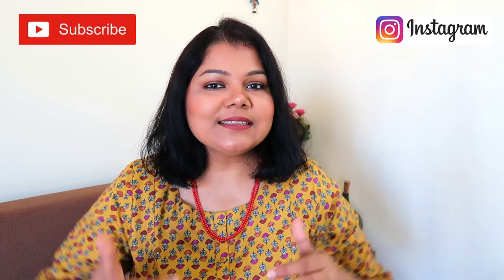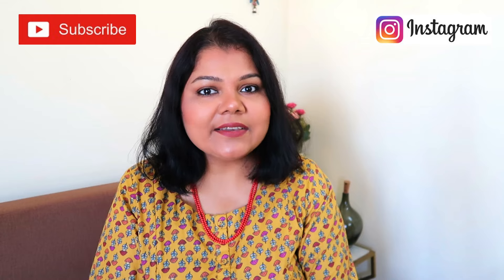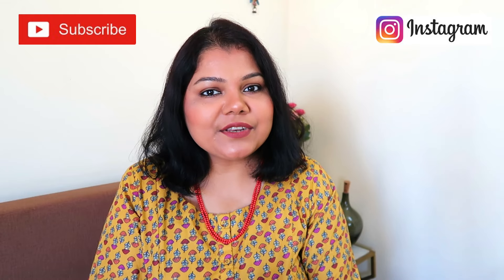There you have it — some beautiful interesting products all under rupees thousand. Everything will be linked and listed in my description. If you loved today's video, please give it a thumbs up, subscribe to my channel, and follow me on Instagram at The Red Bronzing Geek 5. I'll see you in another interesting video — till then, take care and tada!